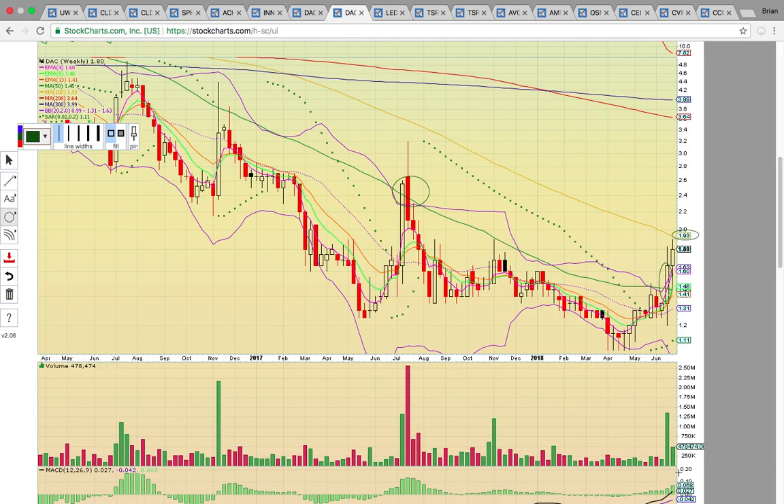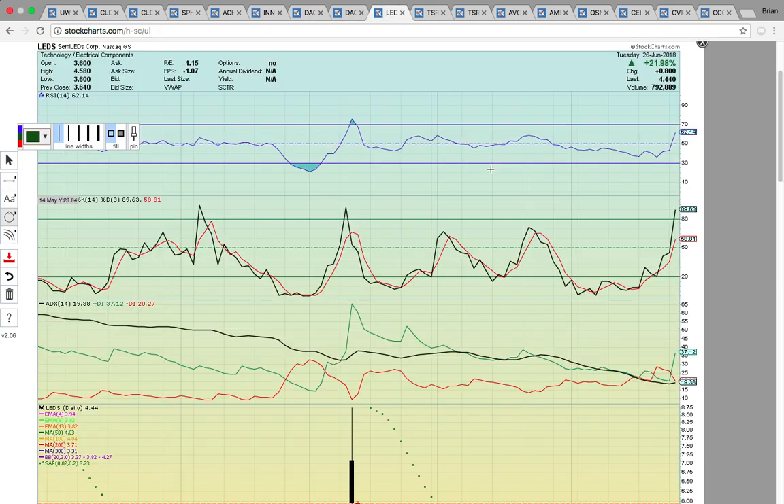Look at the volume spike last week — that's the load. There's some good volume. We'll see if it can follow through and the company can refrain from diluting and killing the rally.